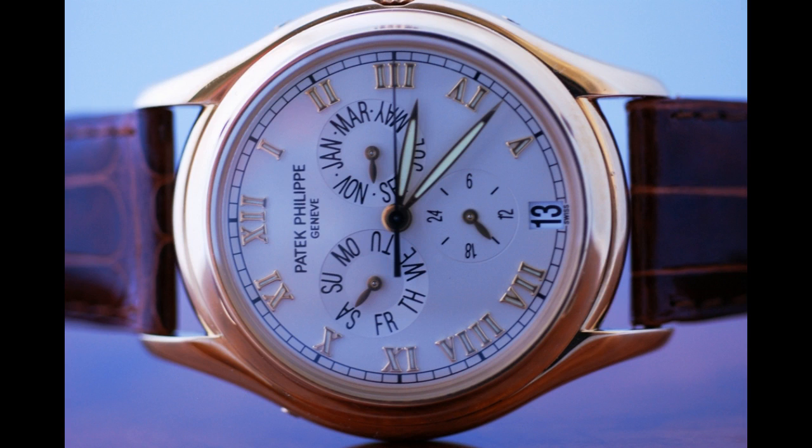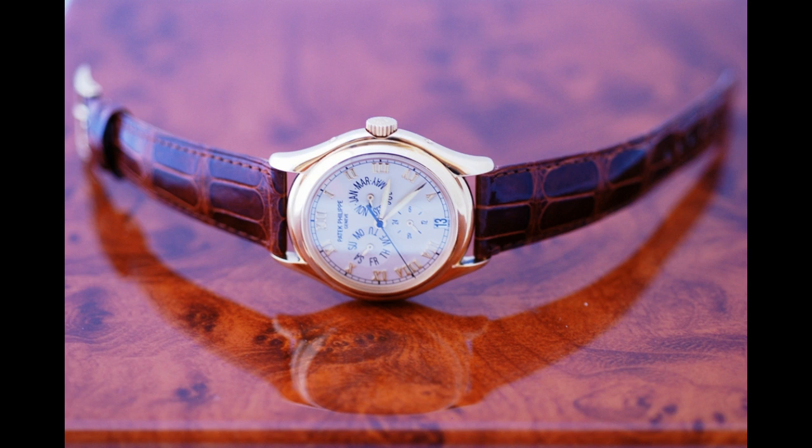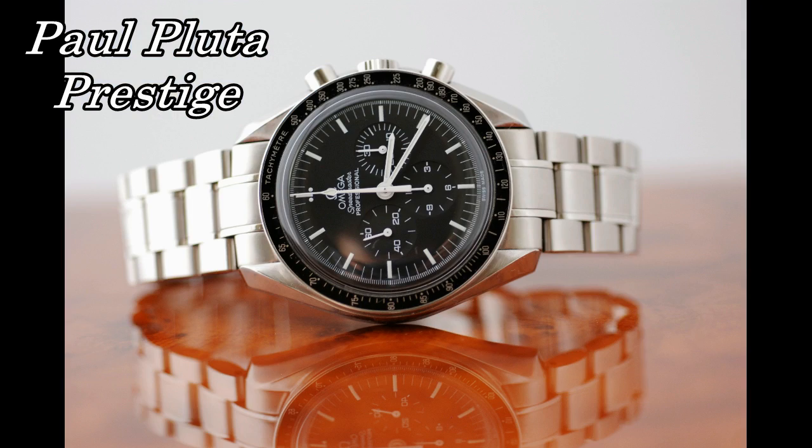This surely represents excellent buying if you can obtain a mint example of the 5035 in astronomical condition. I'm Paul Pluter from Paul Pluter Prestige — tell me what you think of these two beautiful annual calendars.